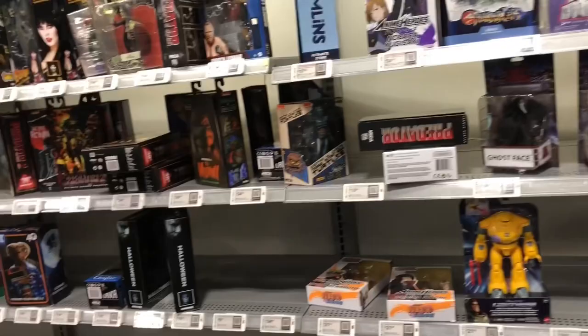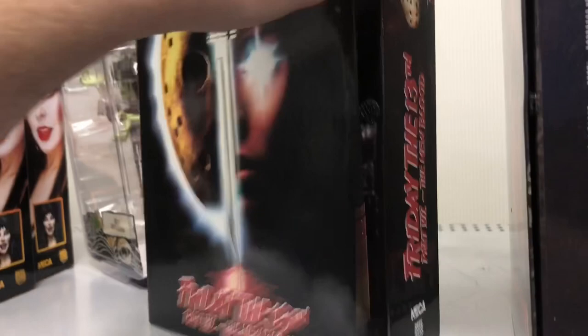We made it to Best Buy. They have a whole bunch of stuff for us to look at. Starting at the top shelf, they have some NECA figures along with some Disney stuff — Hocus Pocus stuff. We have a Jason figure from Friday the 13th: The New Blood. That thing is awesome. I never even collected NECA figures, but I might consider — it comes with all these cool parts, an unmasked head. It's really sick.